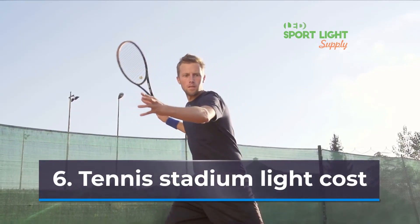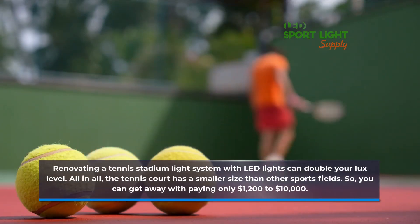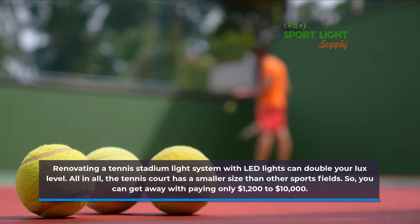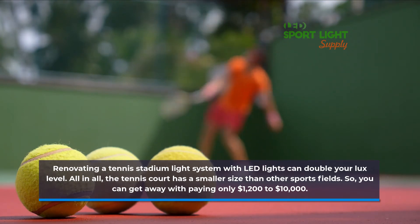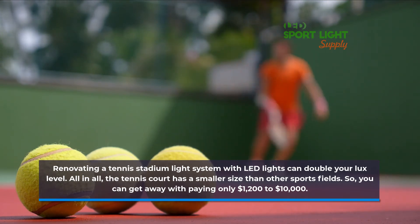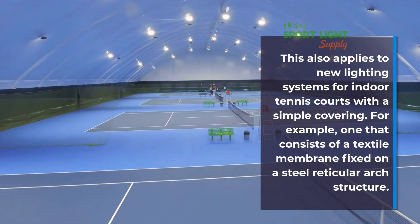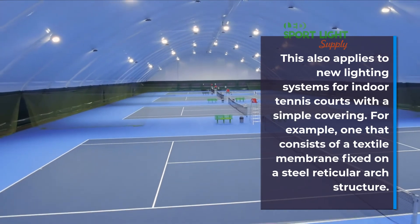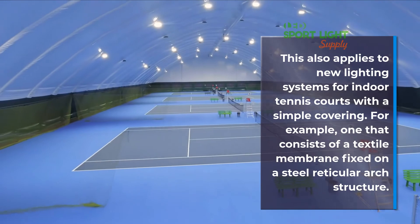Tennis Stadium Light Cost: Renovating a tennis stadium light system with LED lights can double your lux level. The tennis court has a smaller size than other sports fields, so you can get away with paying only $1,200 to $10,000. This also applies to new lighting systems for indoor tennis courts with a simple covering — for example, one that consists of a textile membrane fixed on a steel reticular arch structure.